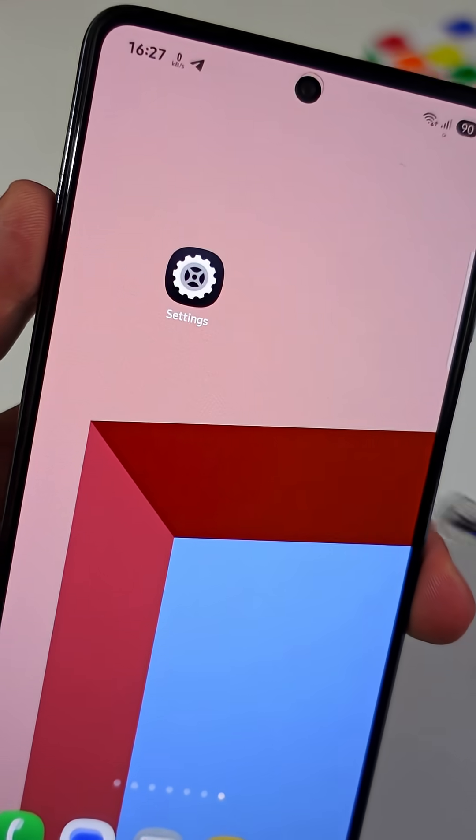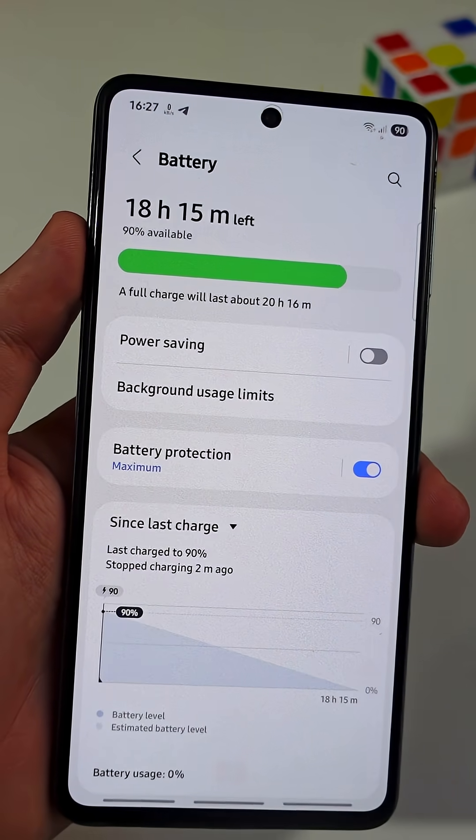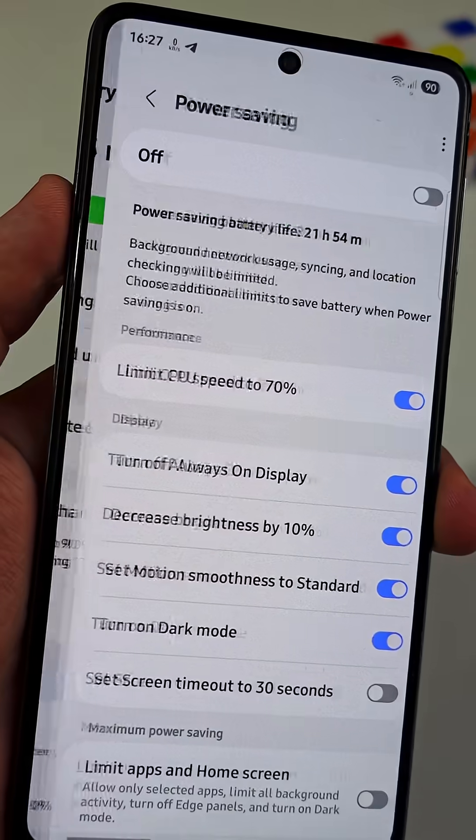First, open the main settings app. Scroll down until you see a tab named Battery, then open it. Tap on the feature named Power Saving.